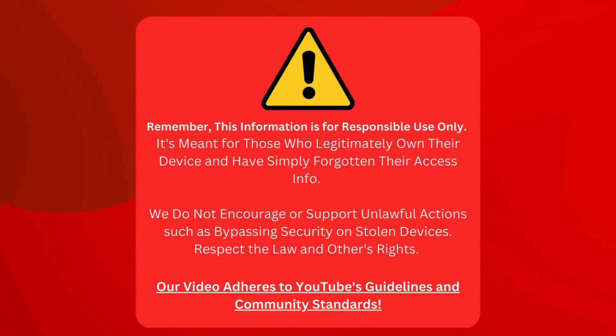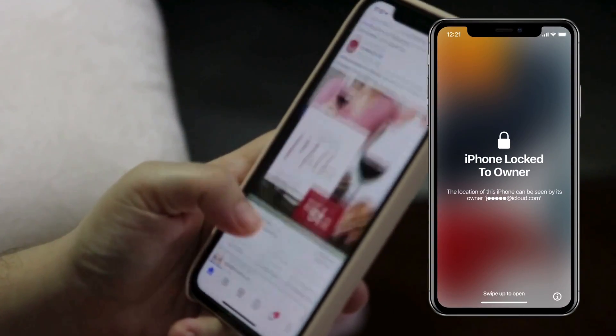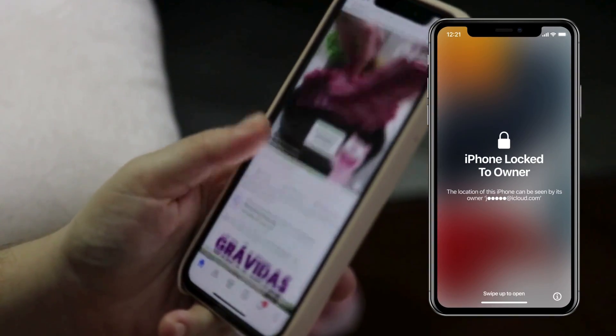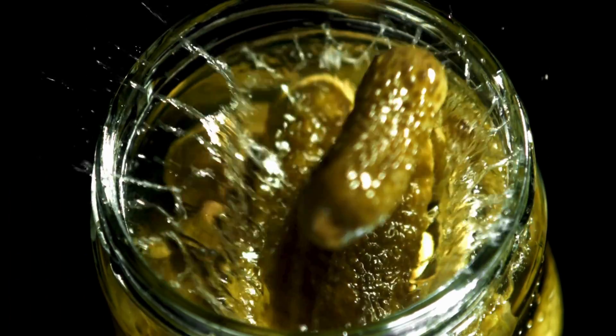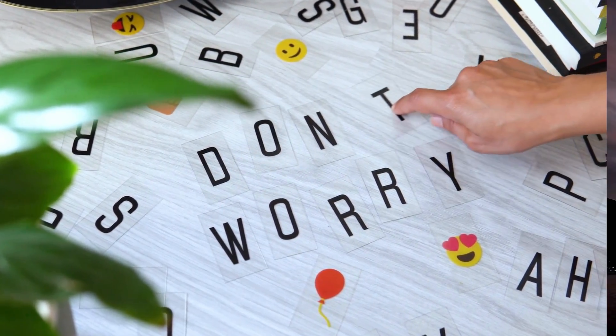This video sticks to YouTube's rules and community standards. In the world of Apple devices, it's common to get gadgets like iPhones locked to their original owner. This kind of lock can be a real pickle, especially when you can't access any cool features of your phone. But don't worry, as a few easy-peasy solutions can save the day.